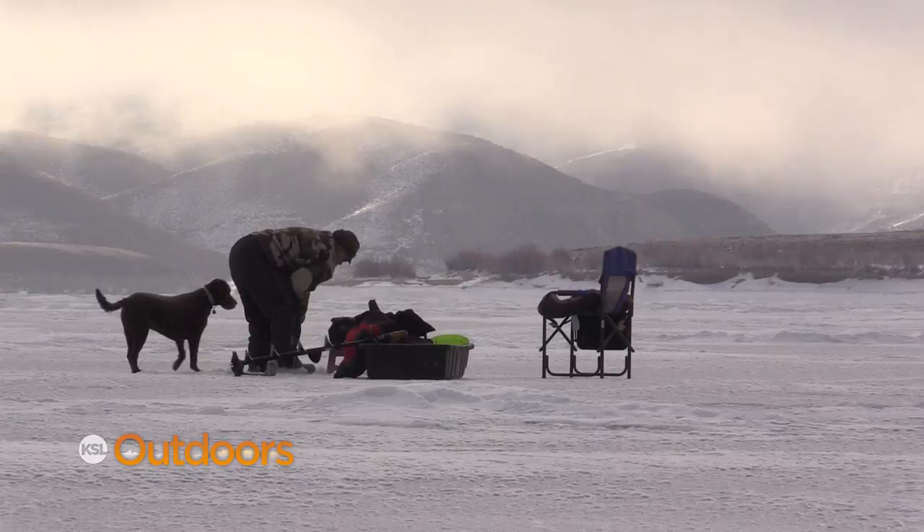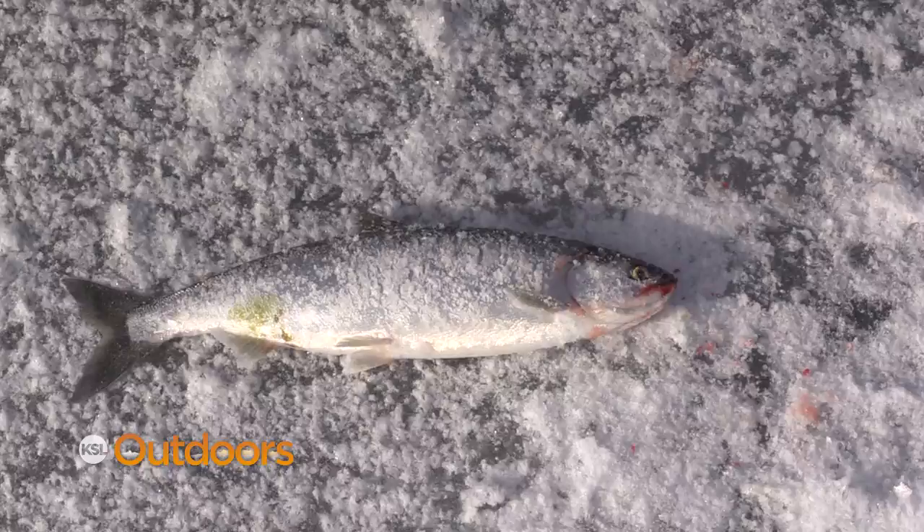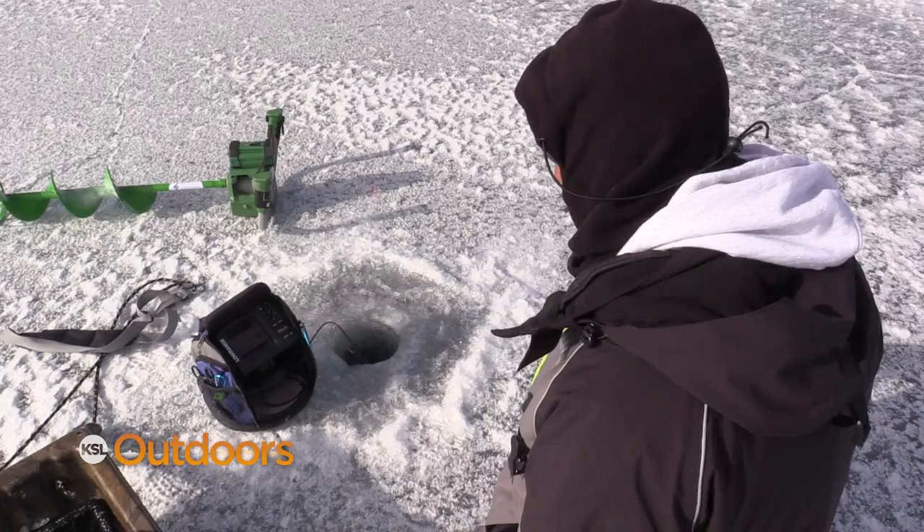Kokanee are a schooling fish and Tony has found them back in a bay. Finding them is your first step. Next you've got to entice them to bite. We're using spoons and a constant jigging motion with a little pause. They're not eating your offerings out of hunger, but out of aggression. Once you catch a kokanee, don't waste any time — get down as soon as you can and try to catch another before the school leaves.